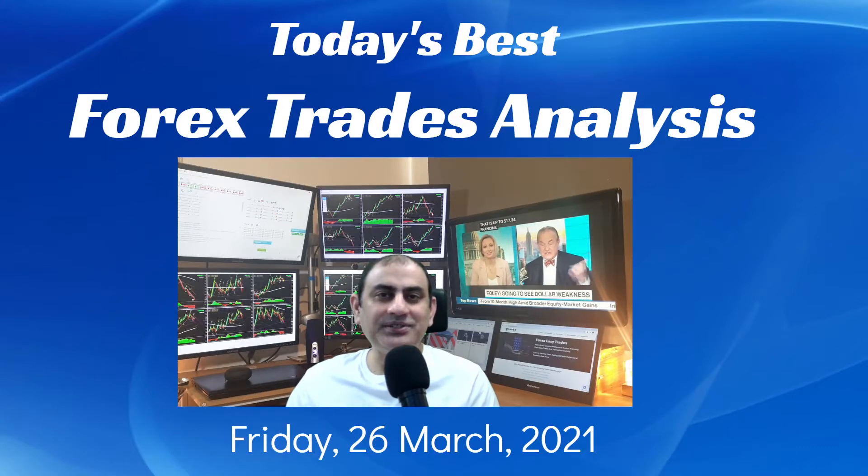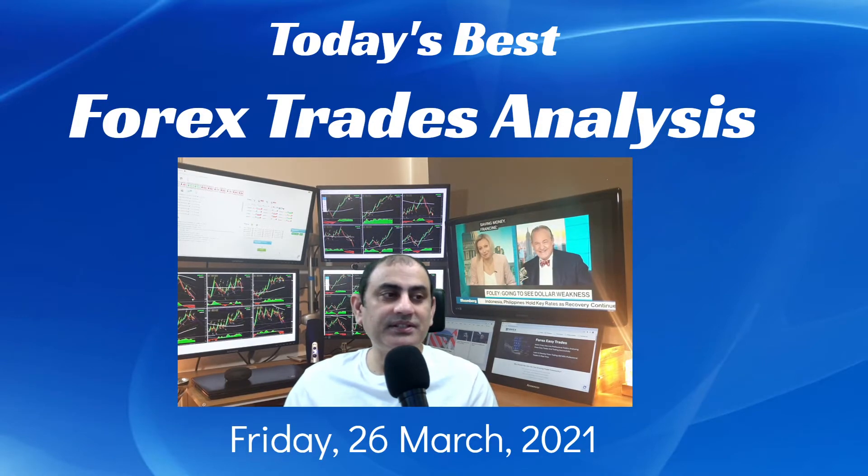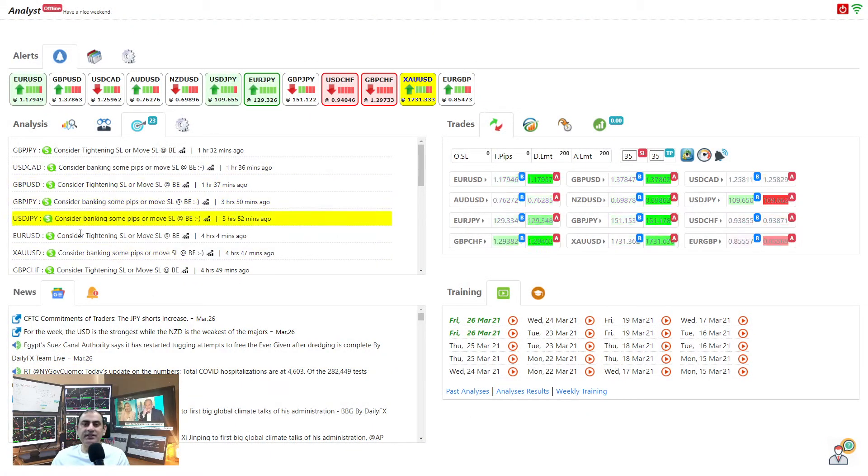Hello traders, I hope you had a wonderful day today. Today is 26th of March, Blessed Friday 2021. Let me share with you today's best analysis and the best trade of the day. Just a quick recap: these are the intraday analyses alongside the 4-hour analysis with live audio commentary. Link is given in the video description. Let's move to three major currency pairs as we discussed yesterday.